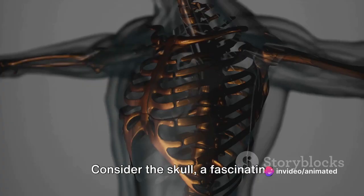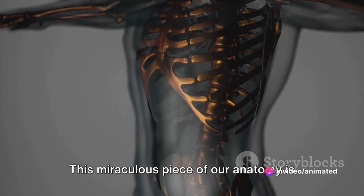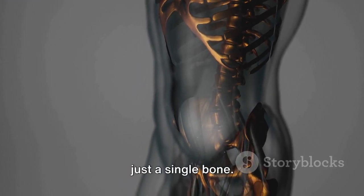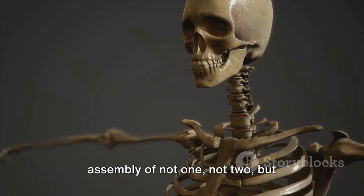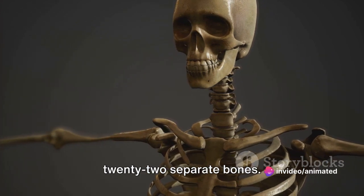Consider the skull, a fascinating masterpiece of natural engineering. This miraculous piece of our anatomy is often overlooked, but in reality, it's not just a single bone. It's a complex and intricately designed assembly of not one, not two, but 22 separate bones.